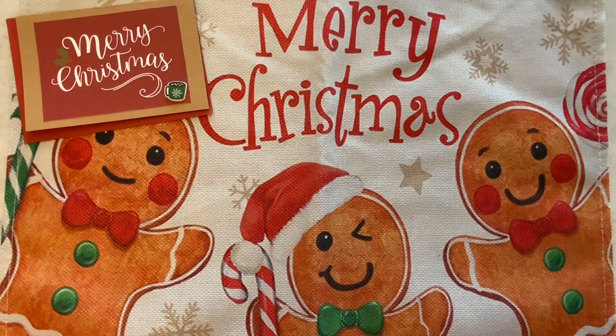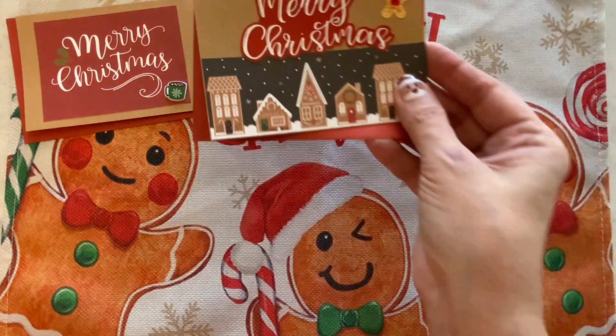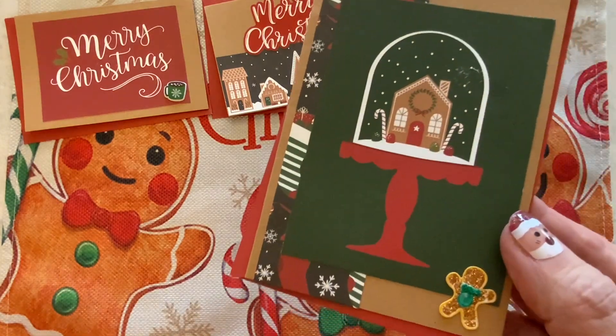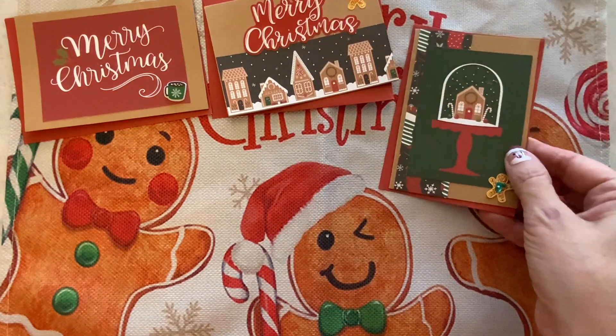What I have for you today is my entry into hashtag Fun Card Friday. What I made this week are some gingerbread cards using Gingerbread Christmas. This was the last of what I had from that collection and I managed to put together five cards.